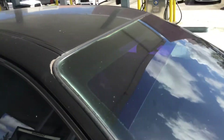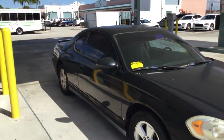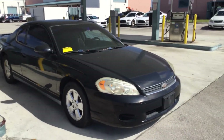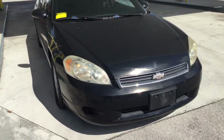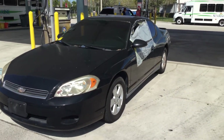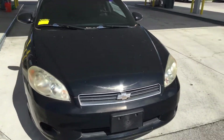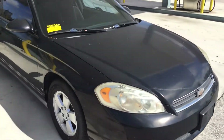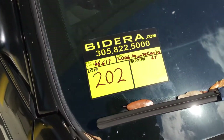There you have it — a 2006 Chevy Monte Carlo LT. Motor sounds good, automatic transmission engages, AC blows warm. This car will need a good cleaning. Remember, it's been in storage for just about a year. It's lot number 202. Good luck.